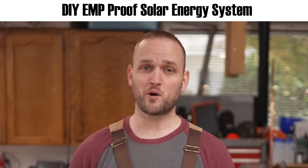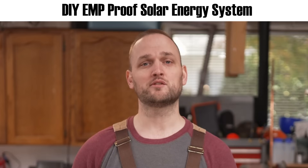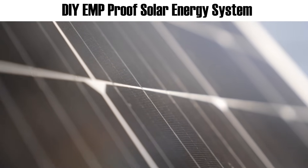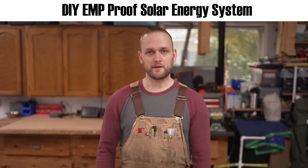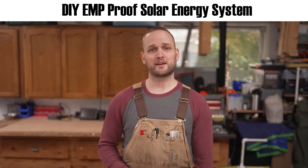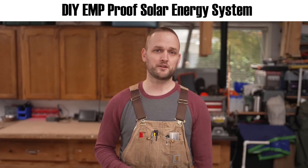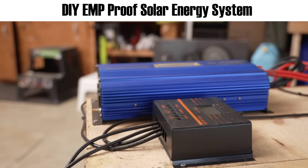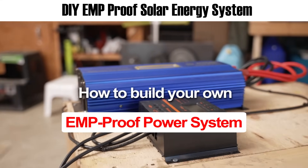An EMP is a new kind of disaster that is bound to happen and could wipe out more people than all the other crises we've seen so far combined. Only those who can produce their own electricity will survive it. One day, the boundary between living and dying will be determined by your ability to produce your own electricity.